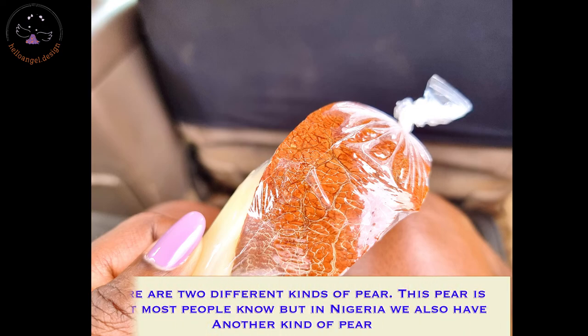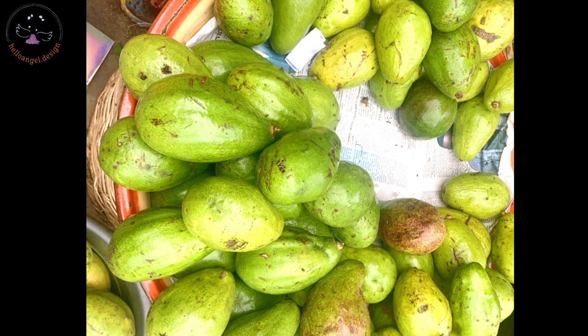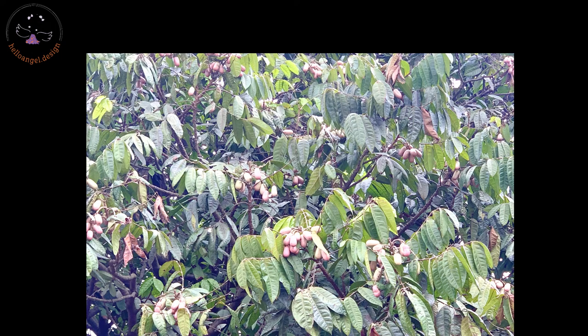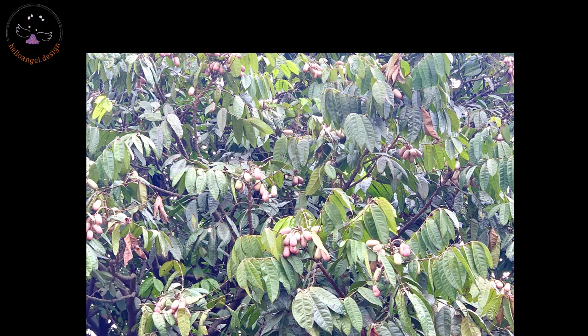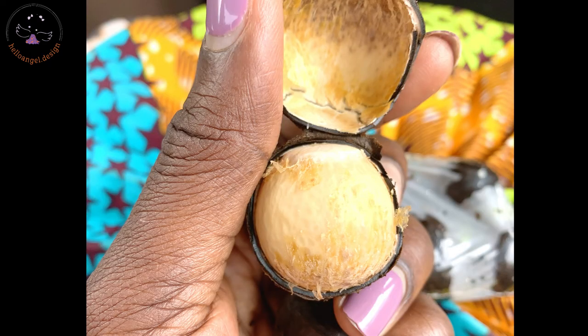There are different kinds of pear in Nigeria. There's this pear which you can use to eat corn, and it tastes super good. I also bought walnuts — I love eating walnuts a lot. I bought them from hawkers while I was in the car, and this is what the inside looks like.